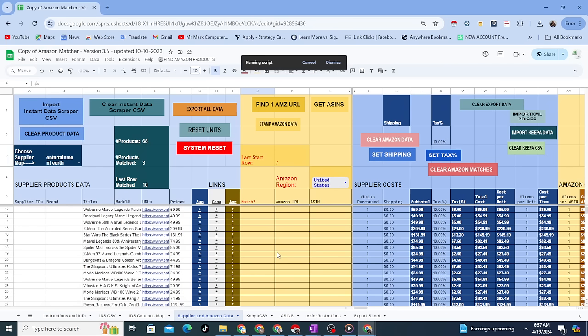I created this Google Sheet to match products from any supplier to Amazon. Using a free Chrome extension, I pull product titles and prices from online stores directly into a CSV. Then I add the CSV to this spreadsheet and it will automatically search the titles and find potential Amazon matches.